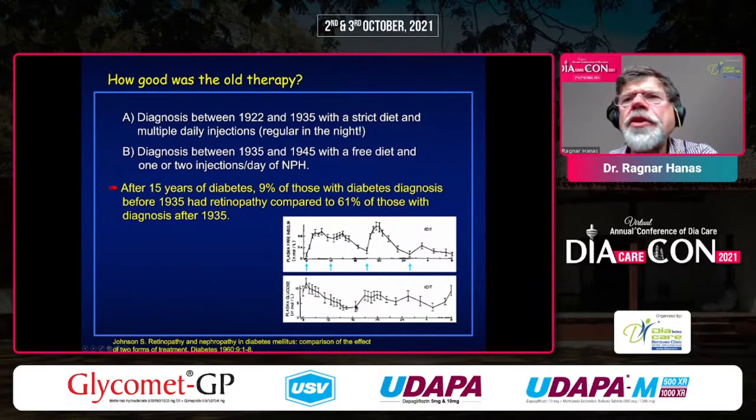With four injections per day, you get a good insulin profile and a blood glucose profile mostly below 10. After 15 years of this therapy, only 9% had retinopathy. But after 15 years of NPH once or twice daily with some regular insulin on top, 61% had retinopathy. So it really shows that you need a physiologic insulin profile.